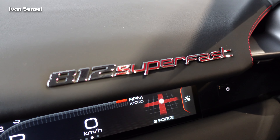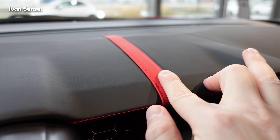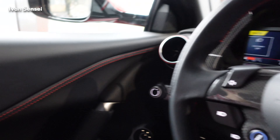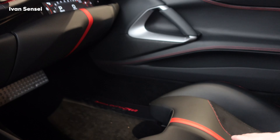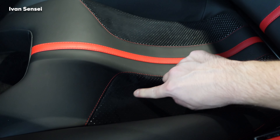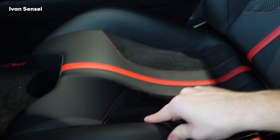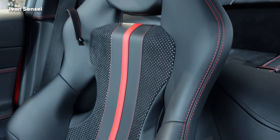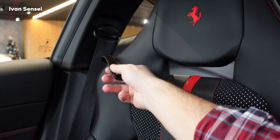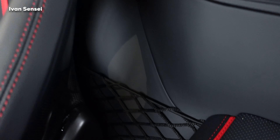Overall I like this interior. The seats are quite firm — I'd say half-bucket seats in an elegant way. You can see Alcantara, leather, and stitching, and I think you can have this in all kinds of colors. There's a seatbelt holder and some nets behind the seat as well. Overall a pretty cool design.